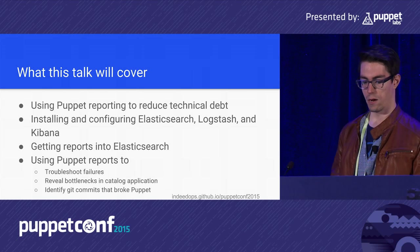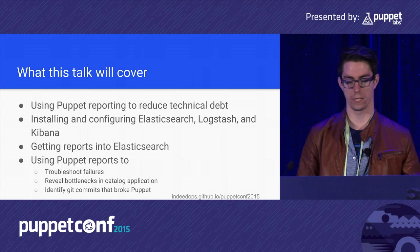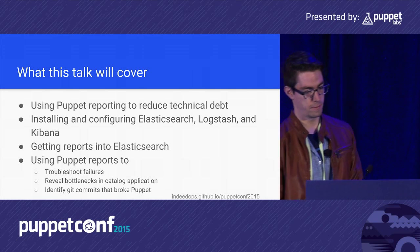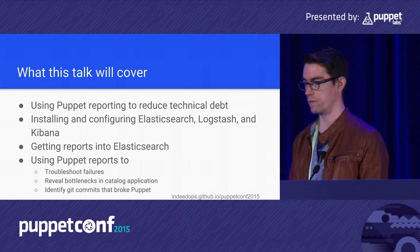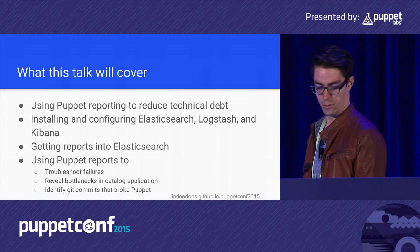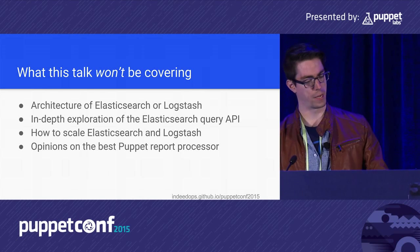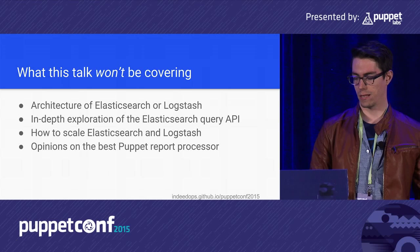The format of this talk: I'll start by discussing how Puppet reporting can reduce technical debt. I'll go over installing and configuring Elasticsearch, Logstash, and Kibana very briefly. I'll be using Puppet reports to troubleshoot failures, reveal bottlenecks in catalog application, and identify commits that may have broken Puppet. I won't be covering the architecture of Elasticsearch and Logstash, the Elasticsearch query API in depth, or how to scale these tools.